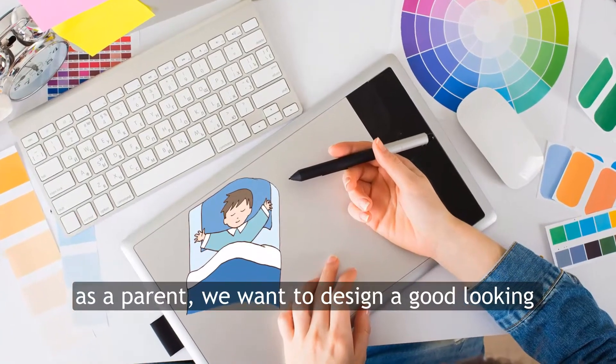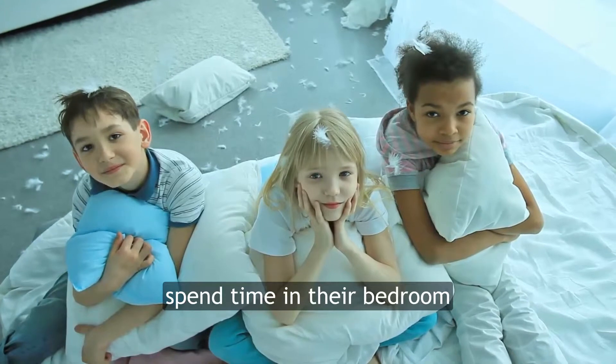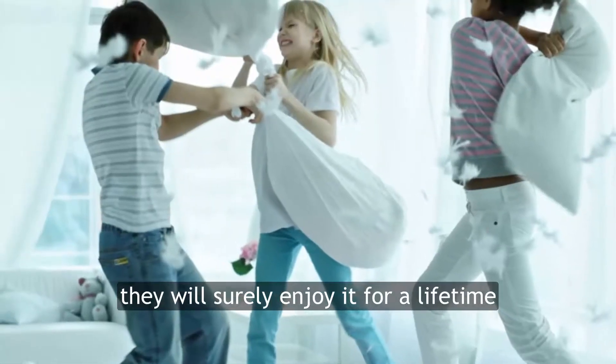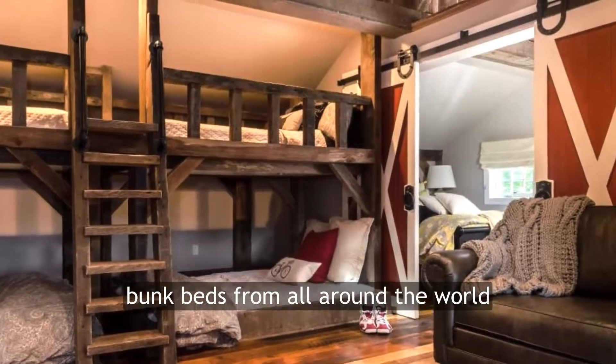As a parent, we want to design a good-looking bedroom that our kids can sleep in — we all know that. Kids like to spend time in their bedroom, especially if they have a cool bunk bed they will surely enjoy for a lifetime. Today we're here to show you the most amazing bunk beds from all around the world.